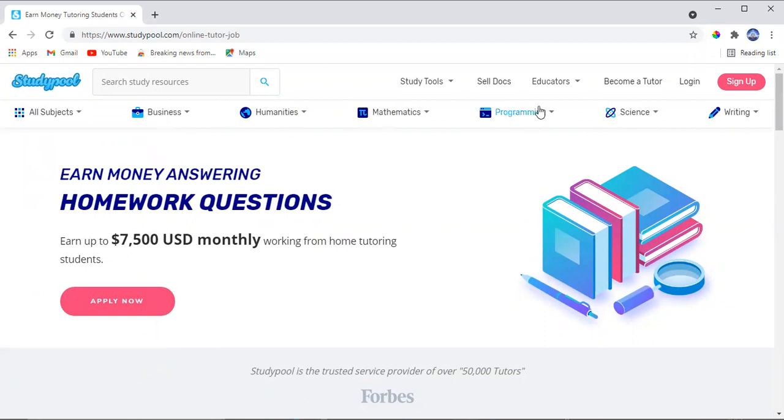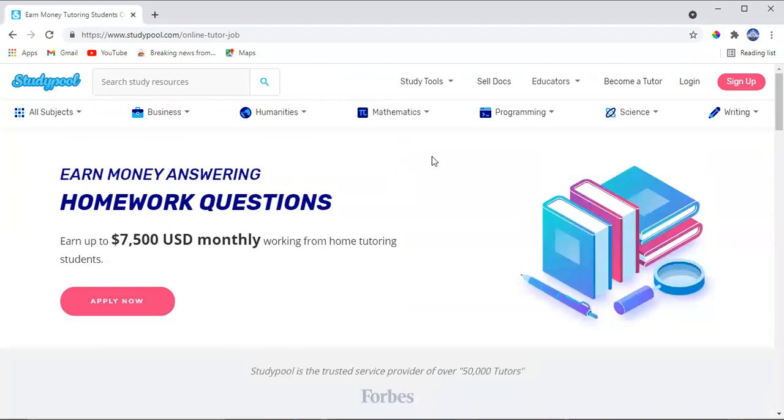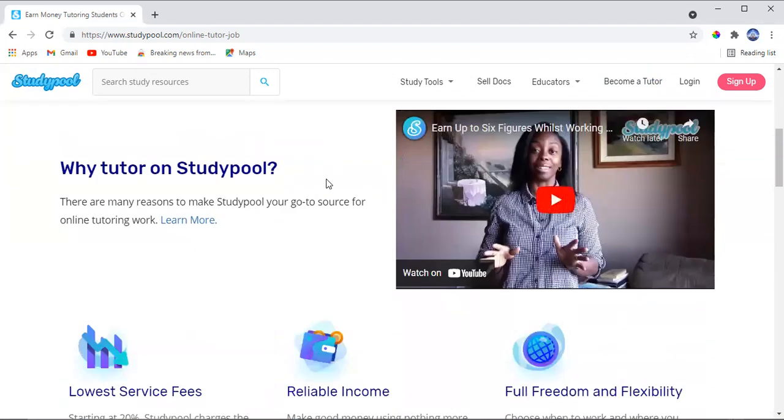To start making money, stick with me until the end so you won't make any mistakes. If you're a beginner, come here and click 'Become a Tutor.' Once you click there, it's going to take you through the steps. First, you're going to watch a video to understand how it works.